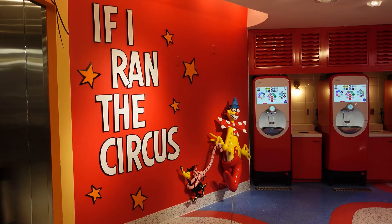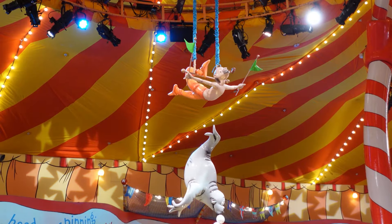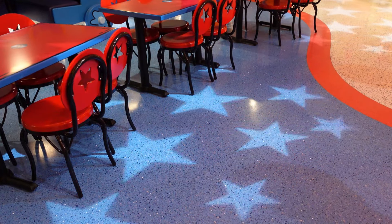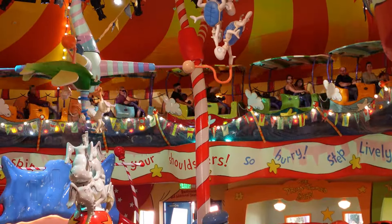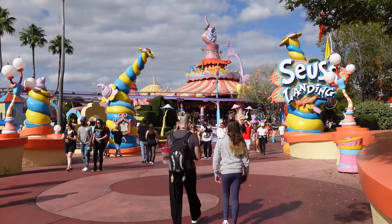It's actually based off the Dr. Seuss book, If I Ran the Circus. One of the characters, little Morris McGurk — it was his imagination, his little circus imagination. You can actually see the Dr. Seuss trolley ride going through the restaurant. It really has great theming. It fits into the land perfectly.